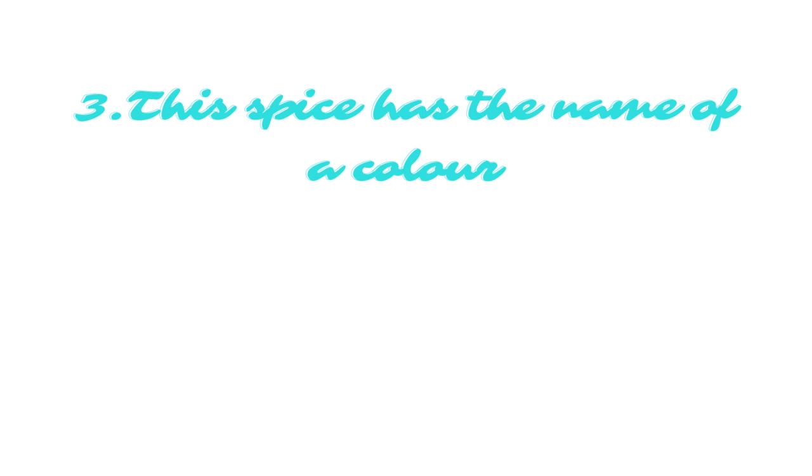This spice has the name of a color. The answer is mustard.